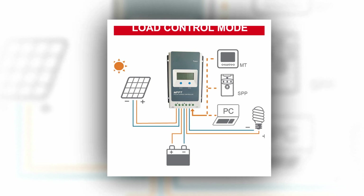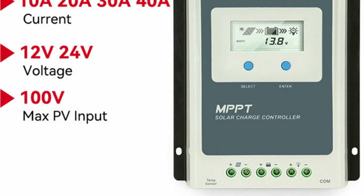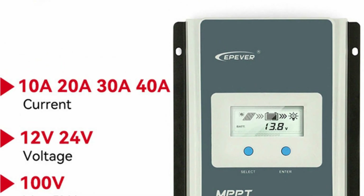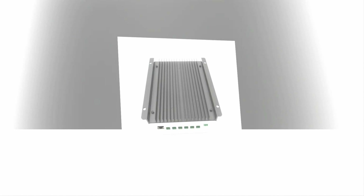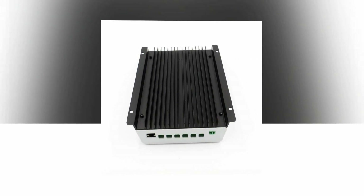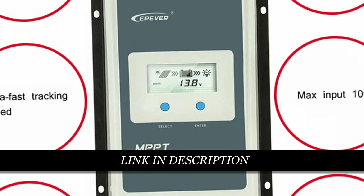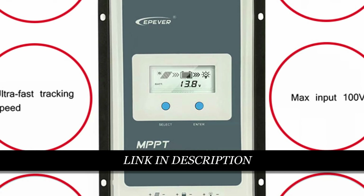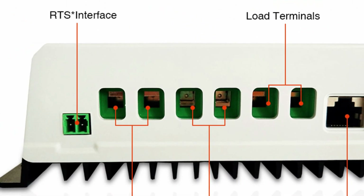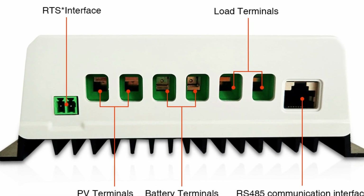It features a wide MPP operating voltage range and high-quality components, achieving a maximum conversion efficiency of 98%. The controller accurately recognizes and tracks multiple peak maximum power points, making it suitable for various solar systems. It supports lead acid and lithium-ion batteries, offers battery temperature compensation, and provides real-time energy statistics. The controller includes protection features such as overheating power reduction and communication port protection, ensuring reliability and meeting diverse application requirements. The LCD display allows for easy monitoring and configuration. The Tracer N-Series is a cost-effective and practical solution for maximizing energy utilization in your solar system.